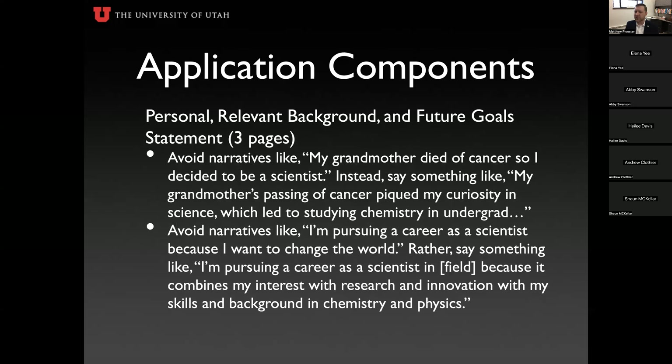Avoid certain narratives in your personal statement. Don't just say 'my grandmother died of cancer so I decided to be a scientist' — that doesn't explain why you chose a specific area of science. Instead, show the chain of events: your grandmother's passing piqued your interest, which led you to studying chemistry in undergrad, which led to further research experiences, and so on. Illustrate the progression rather than citing a single pivotal moment.